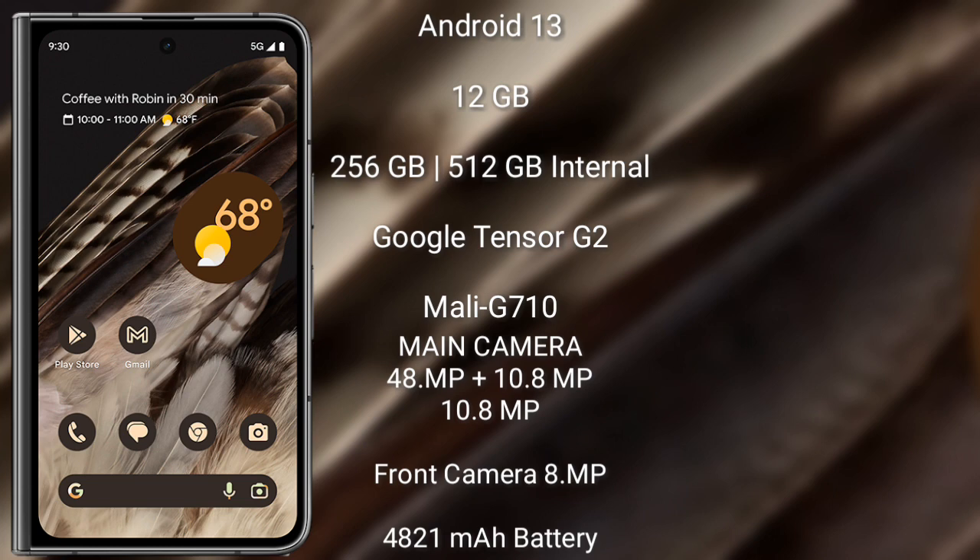The Google Pixel Fold runs on Android 13 and comes with 12GB RAM, 256GB or 512GB internal storage, the Google Tensor G2 processor, and Mali G710 GPU. It features a triple rear camera setup: 48 megapixel plus 10.8 megapixel plus 10.8 megapixel, and an 8 megapixel front camera.